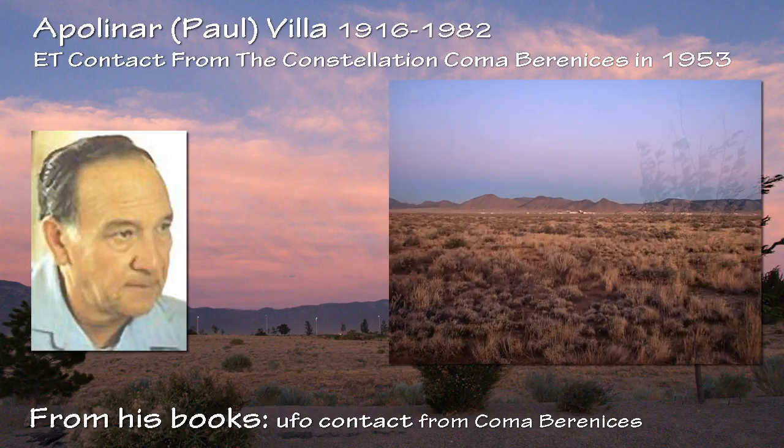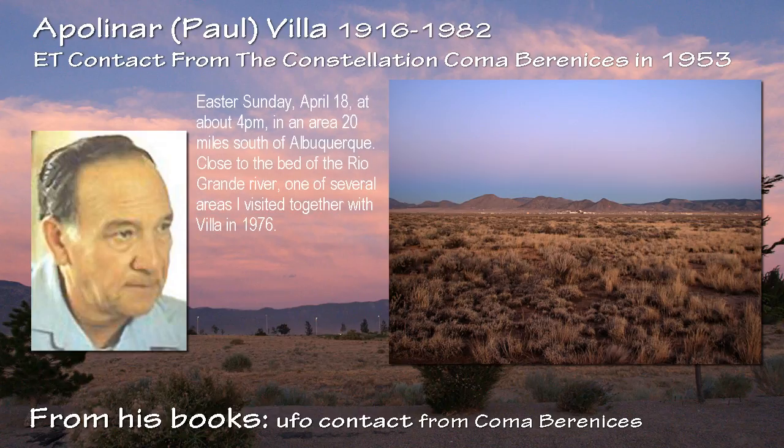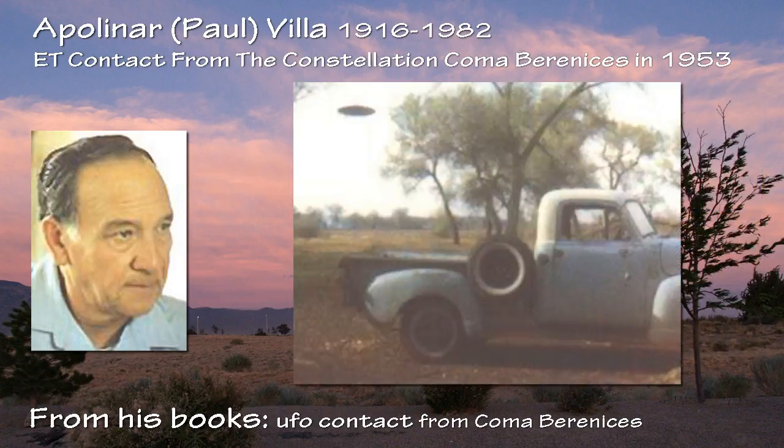Paul Vila's second series of color photographs was exposed at several locations in April 1965. The most interesting photographs were those taken on Easter Sunday, April 18, at about 4 p.m., in an area 20 miles south of Albuquerque, close to the bed of the Rio Grande River — one of several areas visited together with Vila in 1976. At one point the craft, which he estimated at about 150 feet in diameter, projected a beam of light that caused a small bush to light on fire — a biblical burning bush. Then another beam shot out and extinguished it. Smoke from the fire is visible in the trees just below the craft, and just above and to the left of the tailgate of Vila's truck.